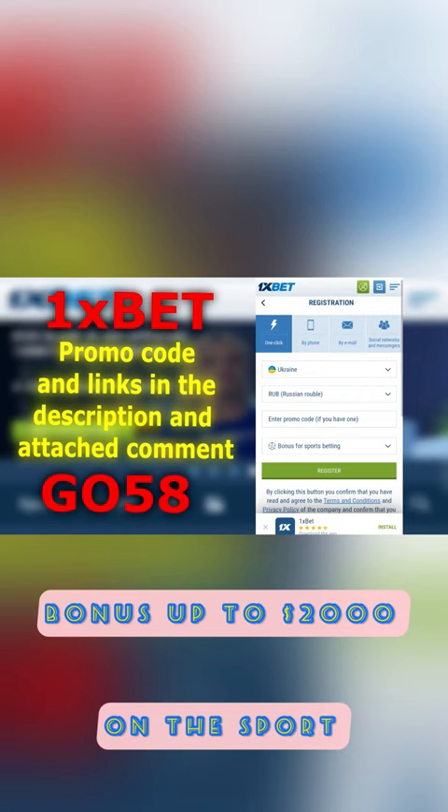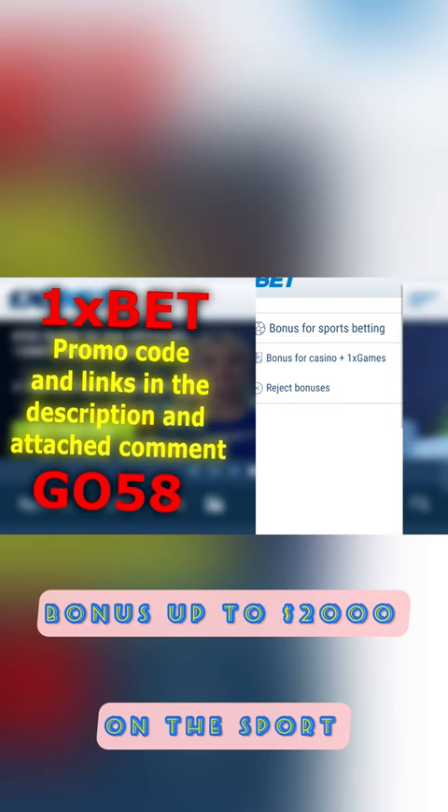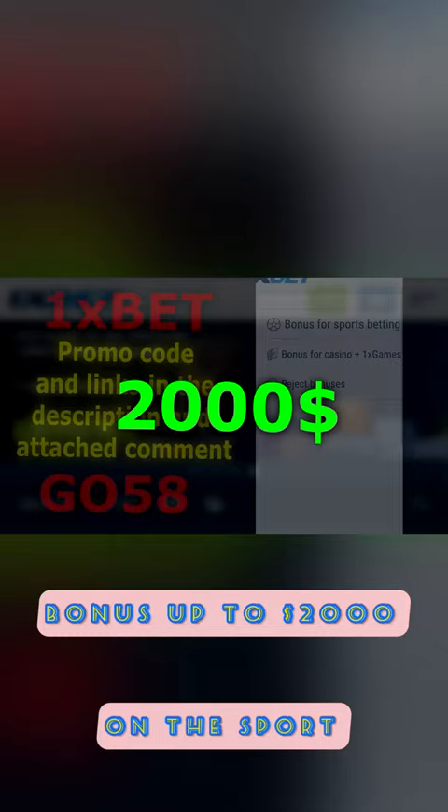We have a second bonus. If you like to play 1x games, spin slot machines in a casino, then feel free to choose this. You will receive up to $2,000 on your first deposit and more than 100 free spins.